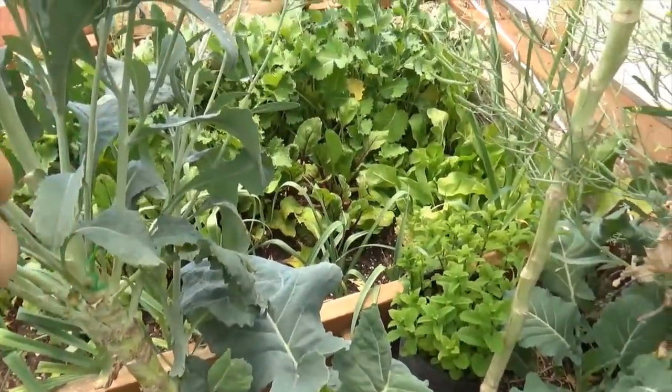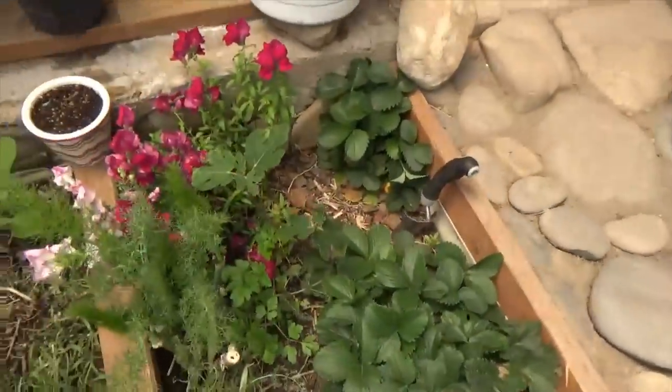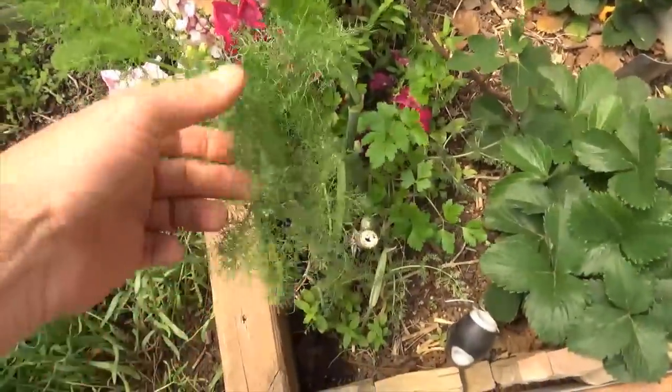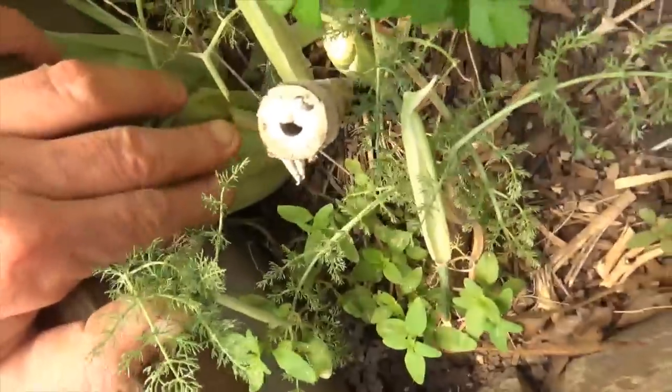They're not developed yet — I'm just squishing them now. But we have abundance in here. We've got fig. Take a look at this amazing fennel; there's probably a really nice bulb under there.